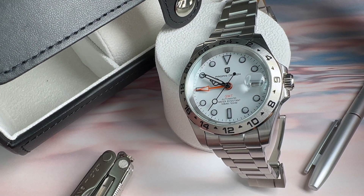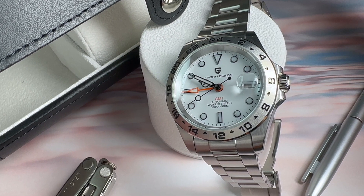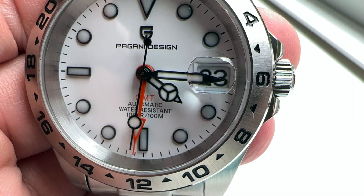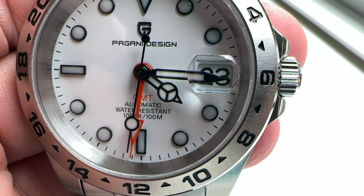The GMT hand is a decent size and extends past the indices to the minute track, though keep in mind this hand actually points to the bezel, not the minute track. The minute hand is too short in my opinion — it stops short of the minute track and gets lost behind the cyclops window. The original watch this is an homage of has a longer minute hand, and I wish Pagani had followed suit.